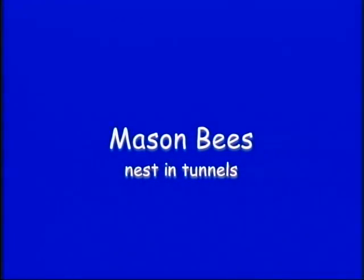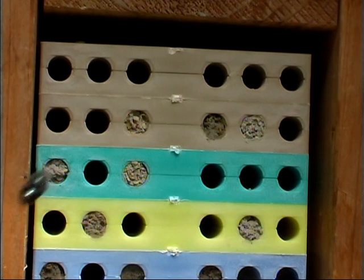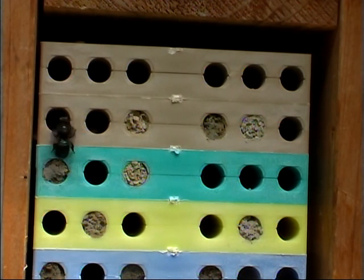Mason bees nest in tunnels. Mason bees use nesting tunnels to produce offspring. The offspring emerge the following spring.